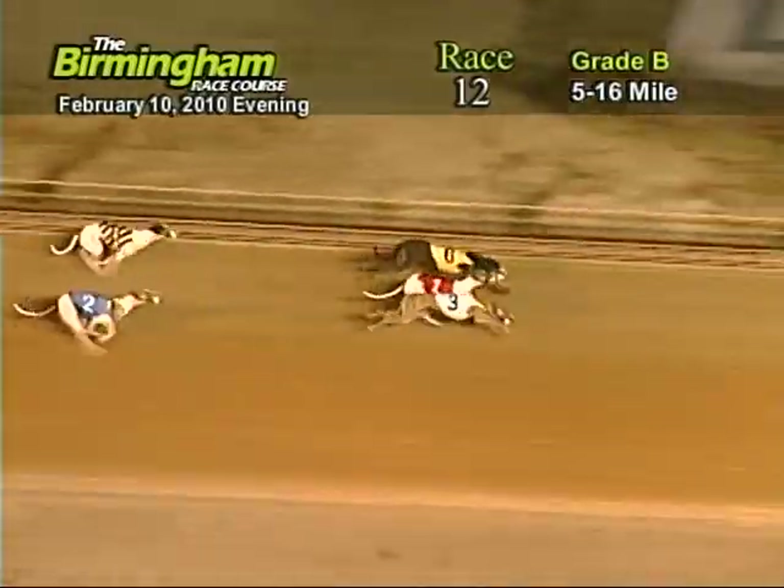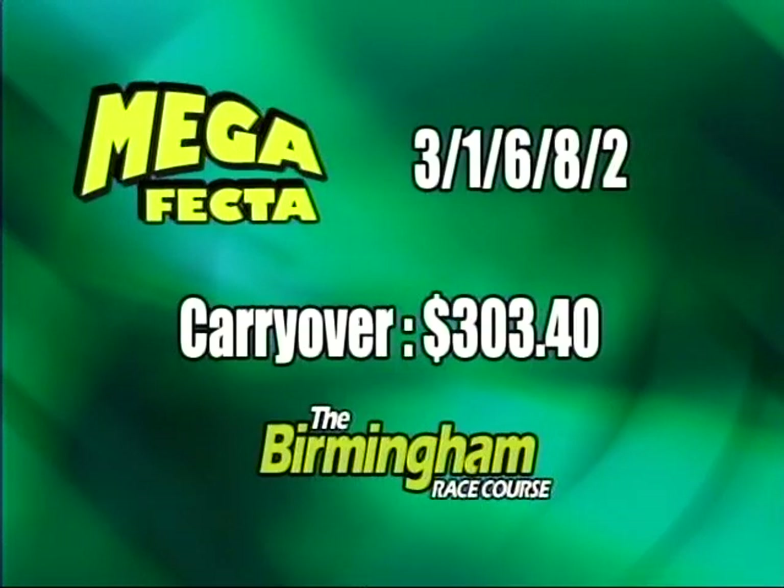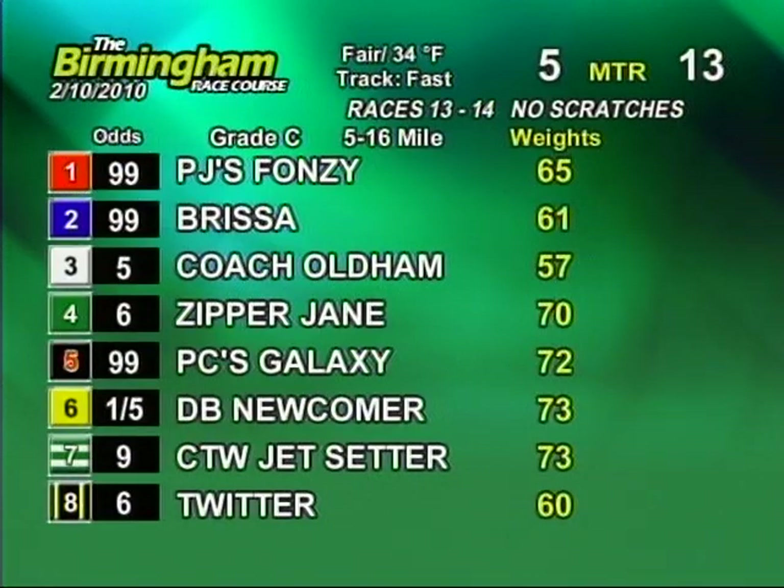Now as they go into the water, it's going to be three, one, six, eight, and two. Post time for race 13 in eight minutes. We're at $303.40, grade C, five, six.